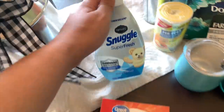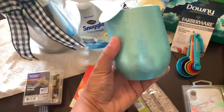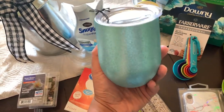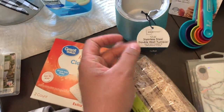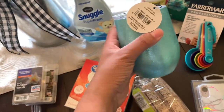Then I grabbed some Snuggle fabric refresher spray — I've never used this before so I thought I'd give it a try to freshen up some things. Then I grabbed this — how pretty is this, you guys? I've been seeing a lot of people using these, and I saw this one and had to get it. I think it was only around five bucks. They had a couple of different ones — I just got this one.